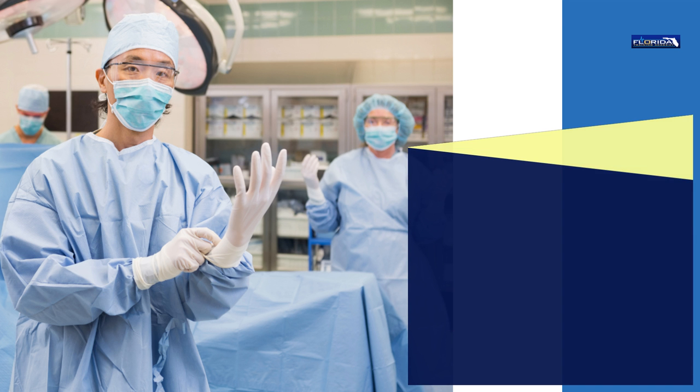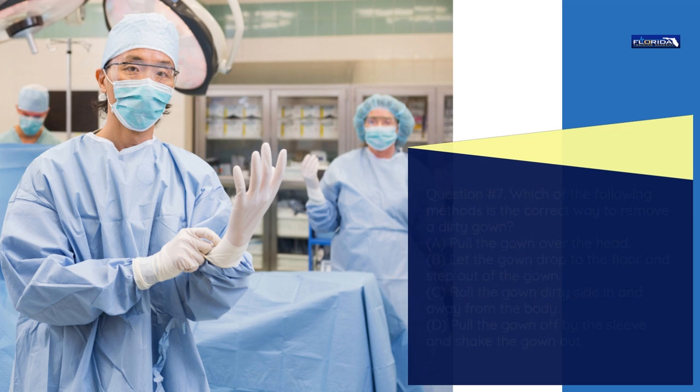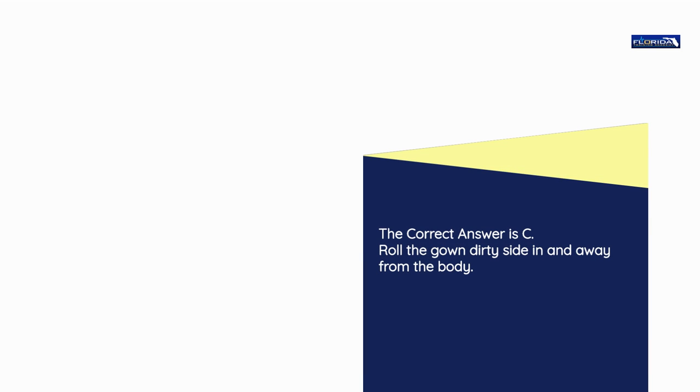Question number 7. Which of the following methods is the correct way to remove a dirty gown? a) Pull the gown over the head. b) Let the gown drop to the floor and step out of the gown. c) Roll the gown dirty side in and away from the body. d) Pull the gown off by the sleeve and shake the gown out. The correct answer is c: Roll the gown dirty side in and away from the body.